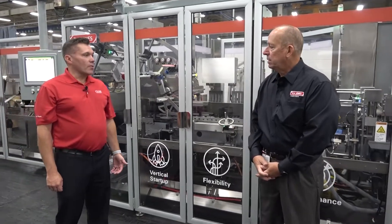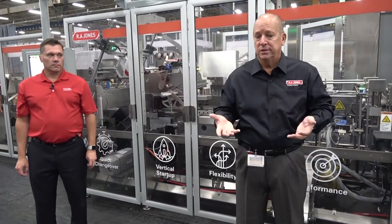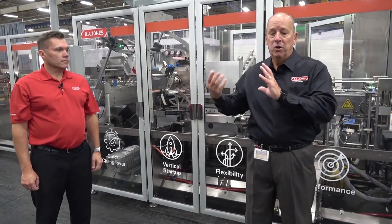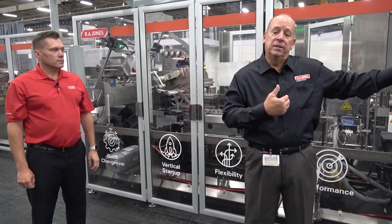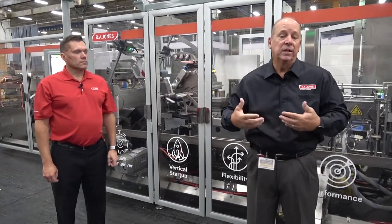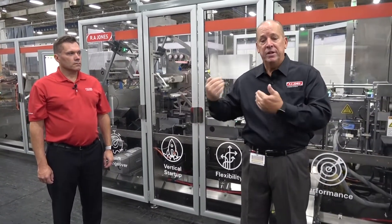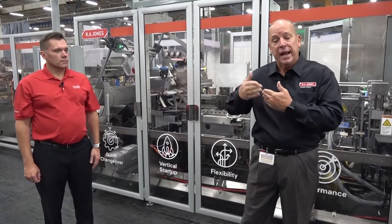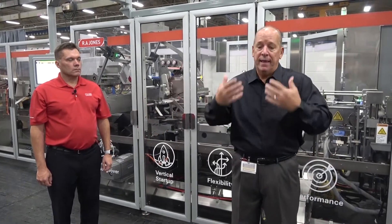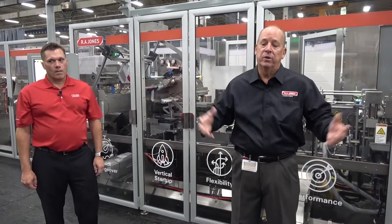This particular customer was looking for someone that could provide a full integrated system. As part of this line, we're providing a Volpac intermittent motion pouch machine, a Jones Intermittent Motion Cartoner, and it's all tied to a FlexLink palletizer at the back end. That entire turnkey system is what the customer was looking for — single source responsibility. Combined with the unique features of this Criterion machine, this particular model fit alongside the other Criterions they already had in their facility, allowing them to grow the entire product line as a Coesia system.